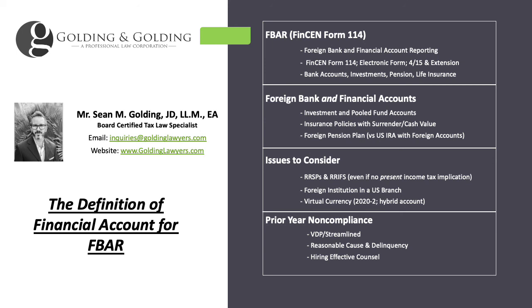We have lots of free information available on our main website and sub-websites. You can always reach out and schedule a reduced-fee initial consultation if you think it's appropriate to your matter. My name is Sean Golding with Golding & Golding — thank you for your time and enjoy the rest of your day.